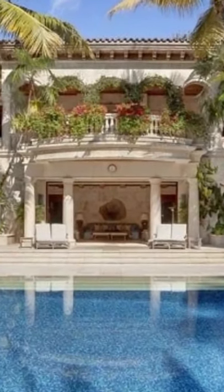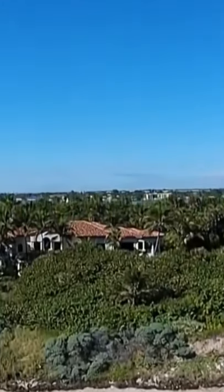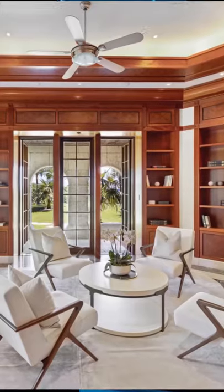This 15-acre property is one of the biggest and baddest on our list, offering over 1,300 feet of water frontage and 360-degree views.